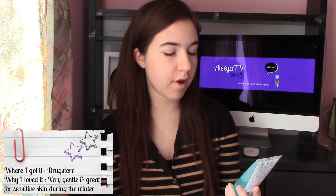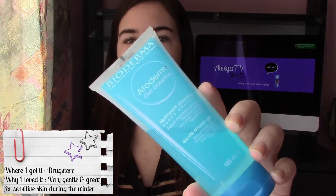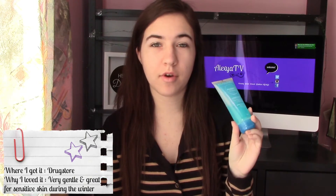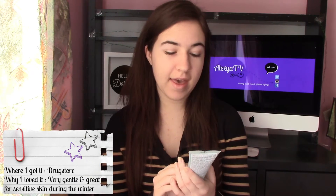My next favorite has been a gentle shower gel for dry sensitive skin from Bioderma. It's called Atoderm. I know they sell bigger bottles, but I only need this shower gel during the winter time, so I always go with the smallest tube. I love this — it's moisturizing, it doesn't irritate my skin, it's soap free, and it's very gentle. I love this so much during the winter.